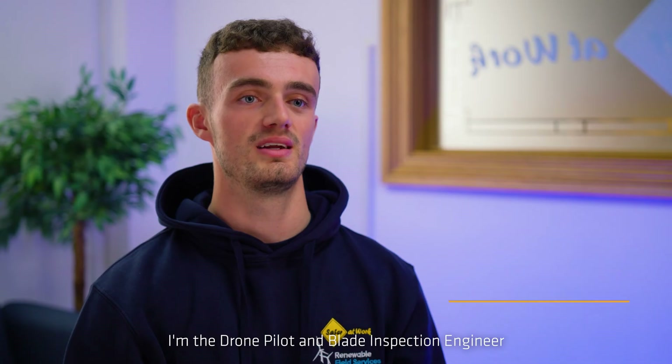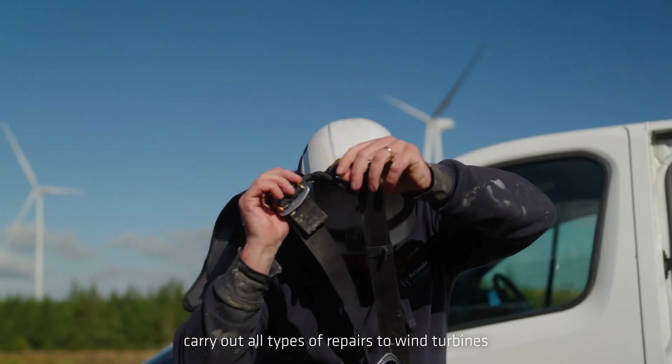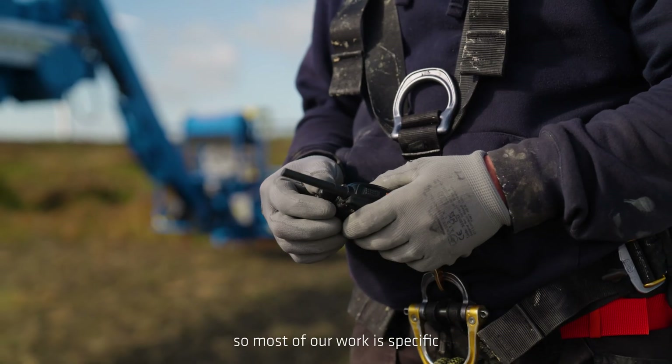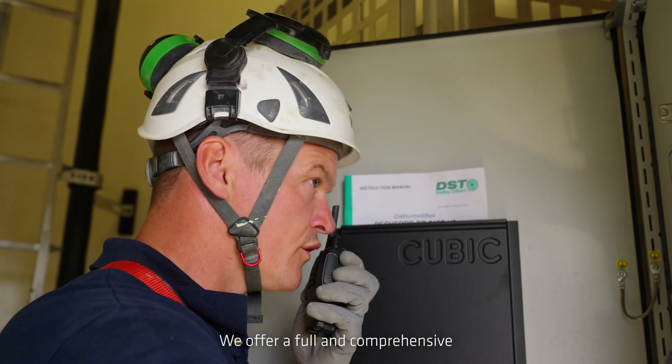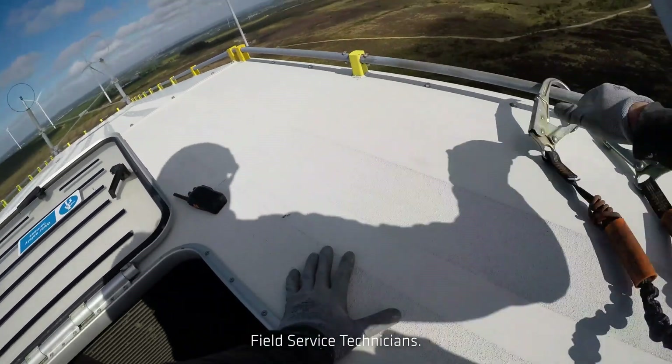My name is Sam Bullock, I'm the Drone Pilot and Blade Inspection Engineer for Renewable Field Services. Renewable Field Services carry out all types of repairs to wind turbines, although primarily we are a fiberglass specialist so most of our work is specific to blade repair. We offer a full and comprehensive maintenance and repair service which will be carried out by our highly qualified field service technicians.